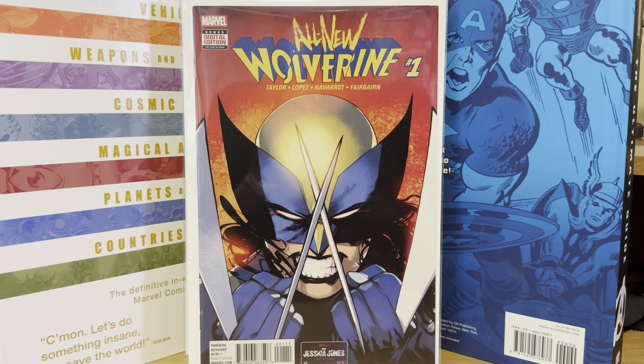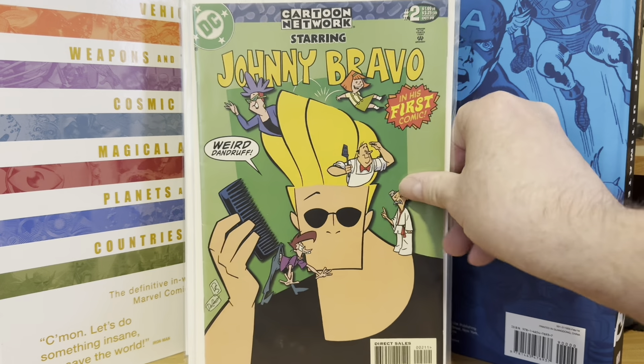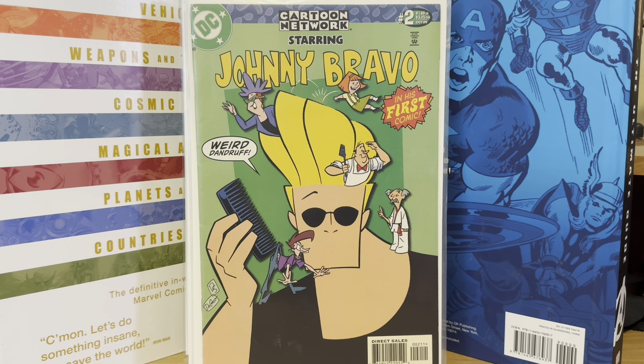Then there was a guy who had a bunch of tables — he runs out of a flea market. I've seen him quite a few times before. He had $2 books, $8 books, $10 books, price-marked books, and wall books. So I started looking through his stuff, and I picked up out of the $2 box Cartoon Network Starring number two — Johnny Bravo. That's the first appearance of Johnny Bravo in comics. Classic cartoon, loved it.